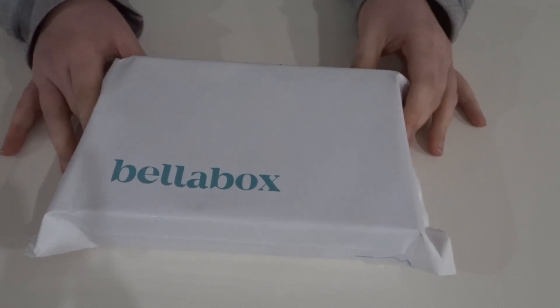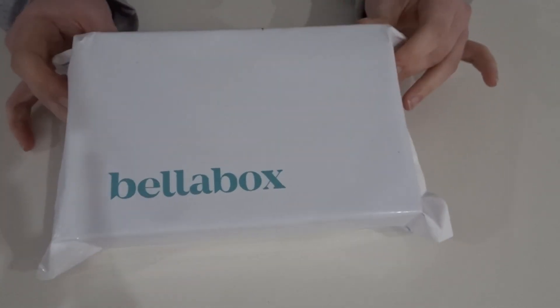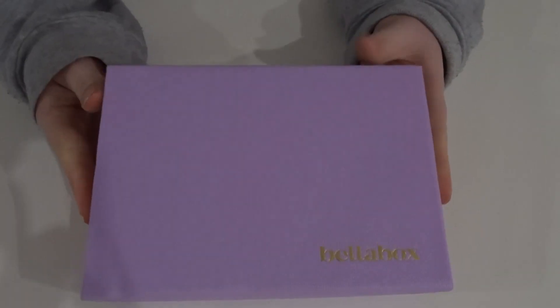Hi guys, welcome back to my channel, or if you're new, welcome — make sure you hit that subscribe button. In today's video we're going to be unboxing the June Bella Box, so let's get into it.